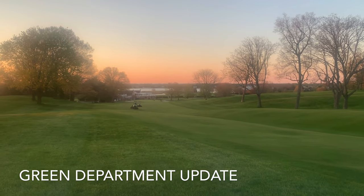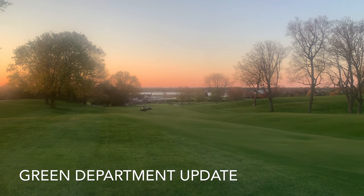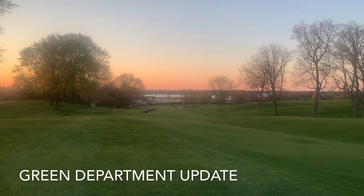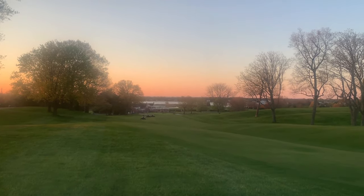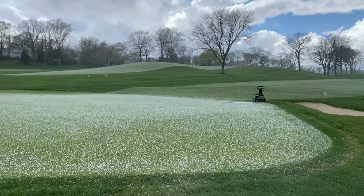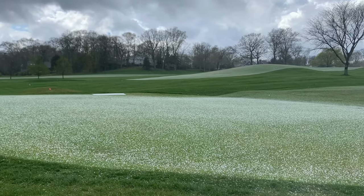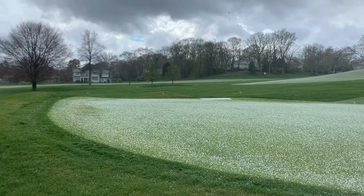Hello everyone, this is Matt Morrow, your golf course superintendent, and this is your golf course update for the week of May 4th. One of the biggest benefits of working outside every day is getting to experience the awesomeness of mother nature — however, a hail storm on the afternoon before we were supposed to open could be described as anything but awesome.